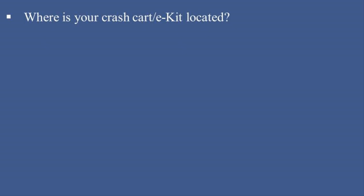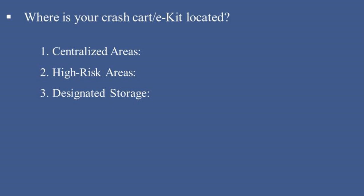Where is your crash cart or e-kit located? The crash cart or emergency kit (e-kit) is strategically located to ensure quick access during emergencies. 1. Centralized areas — positioned in easily accessible locations within each patient care unit, such as near the nurse's station. 2. High-risk areas — always available in high-risk zones like the ICU, emergency department, operating room, and labor and delivery units. 3. Designated storage — stored in a clearly marked and unobstructed space, ensuring it is visible and reachable at all times. 4. Location maps — crash cart locations are highlighted on unit floor plans and communicated during staff orientation. Quick and convenient access to the crash cart ensures readiness for life-threatening emergencies.